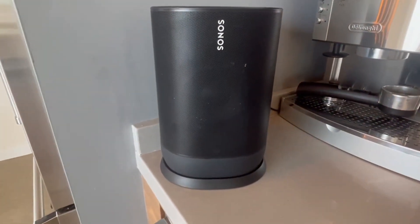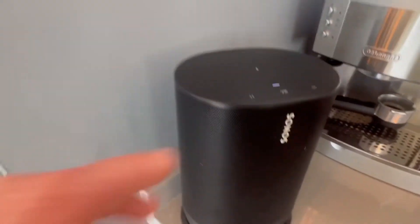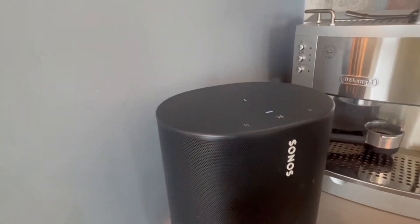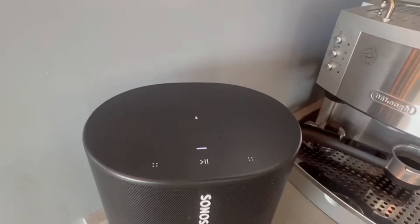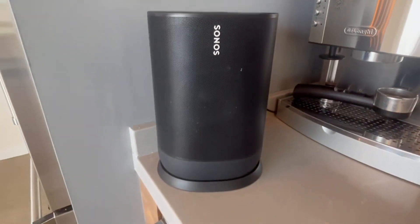This portable smart speaker comes with a convenient charging bracket. I love the Alexa control and the crisp sound. It has a touch-sensitive control on top that works very well. If you're out and about and don't have access to the charging cradle, you can also charge it with any USB-C charger.